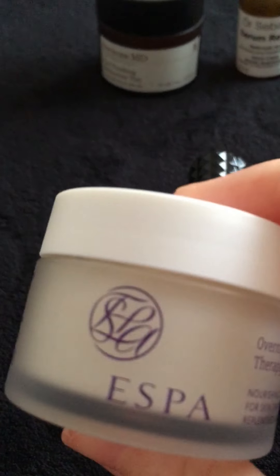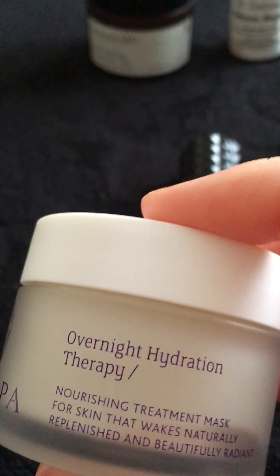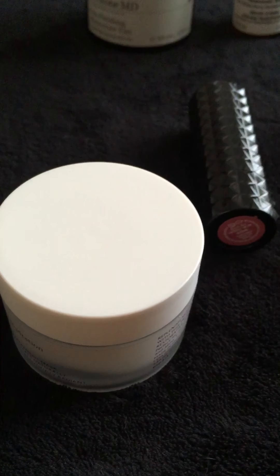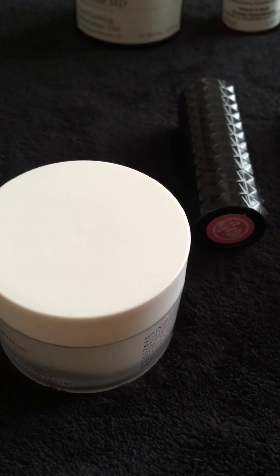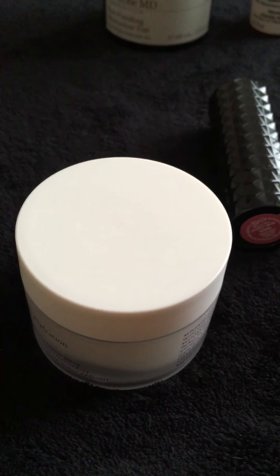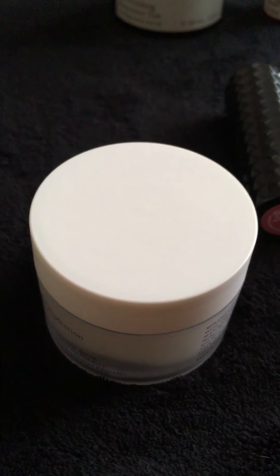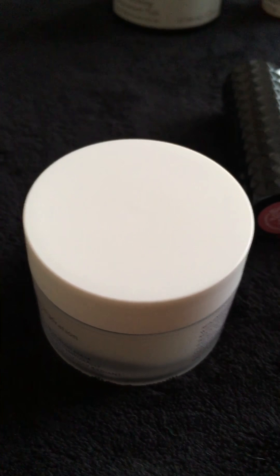And lastly is this product by Esper — it's the Overnight Hydration Therapy. This product is amazing if your skin needs just a bit of a pick-me-up, whether it's due to the weather or just in general. It's a really nice product to give your skin a boost. It's got a very nice scent to it, it makes your skin feel incredibly soft, and it's just really nicely moisturising and revitalising. I love it.